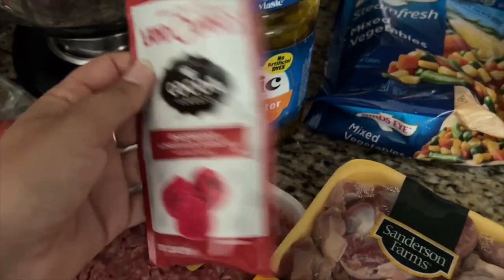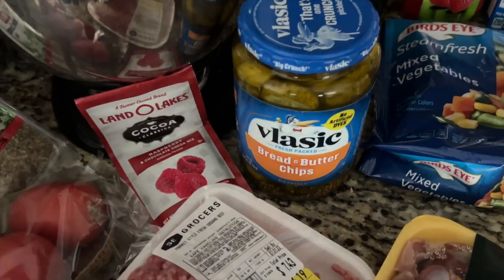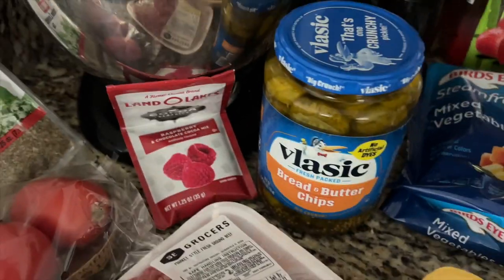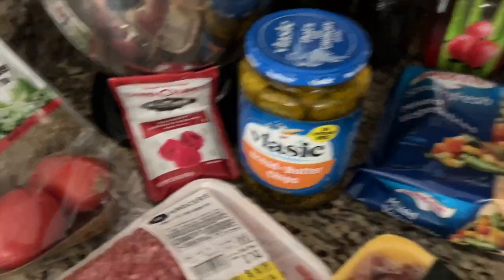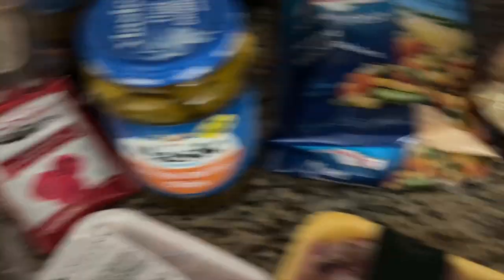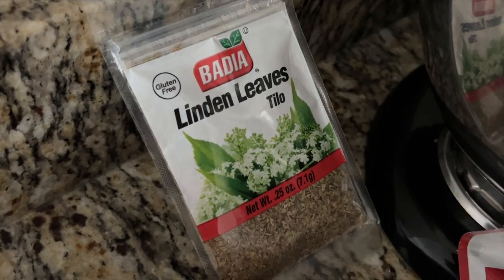Cacao mix: $1.29 — this individual raspberry-flavored chocolate milk mix. I was really craving hot chocolate yesterday and went to Winn-Dixie today, but I didn't find any good brands so I just found that one — something I've never seen, so I have to try it. Spice: 59 cents for that spice — I forgot what I needed it for but it's for some recipe.